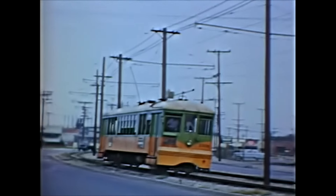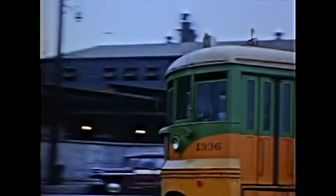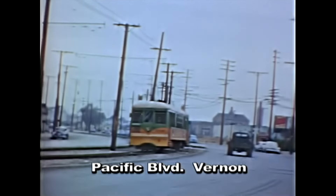Notice the open window sections on the ends, with only a pull-down shade. The center section had closeable windows, better on the odd rainy or cold day. The city of Vernon had a tiny population of actual residents, typically fewer than 150.